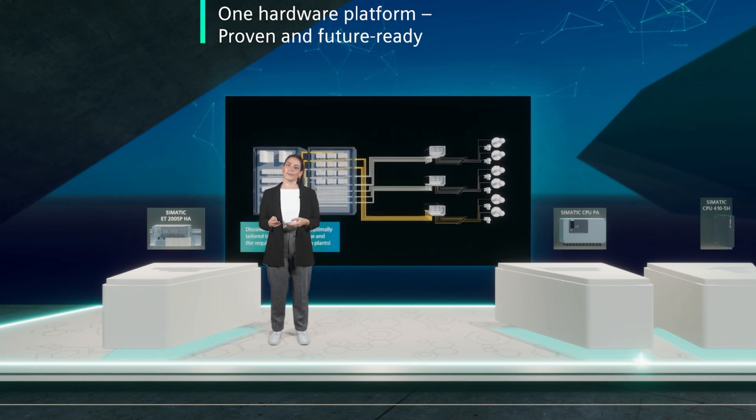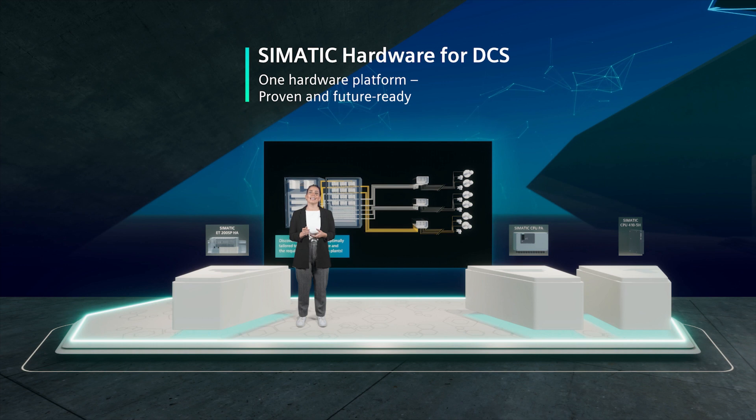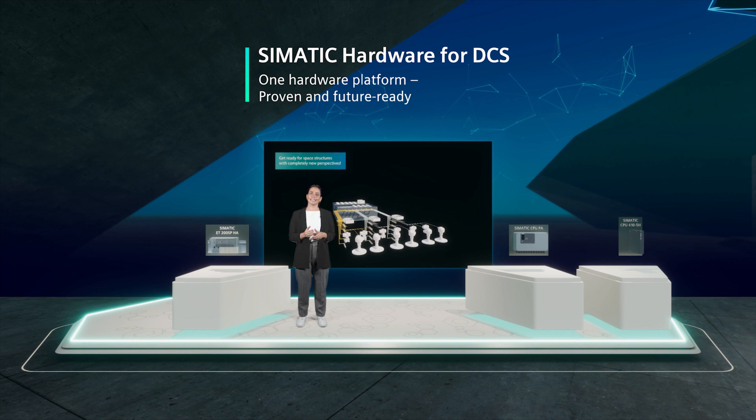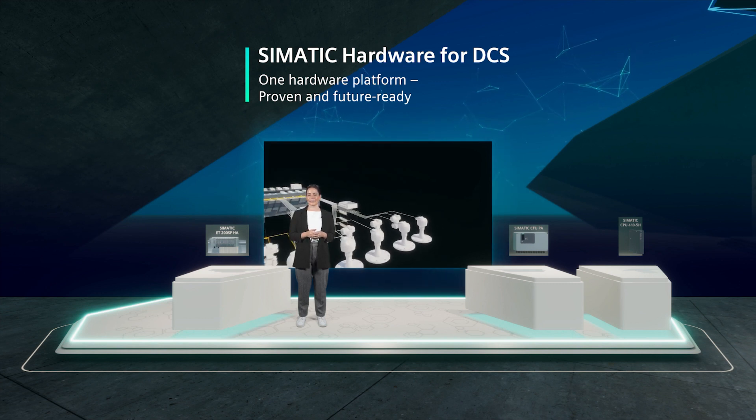Today, tomorrow and beyond. Let's dive a little bit deeper into our proven and future-ready hardware offering and let's have a look at some of the highlight products.